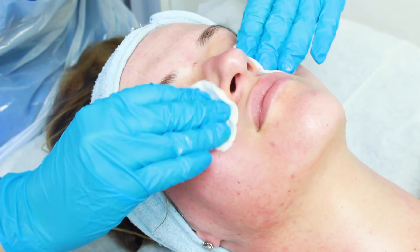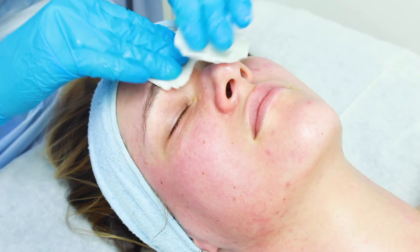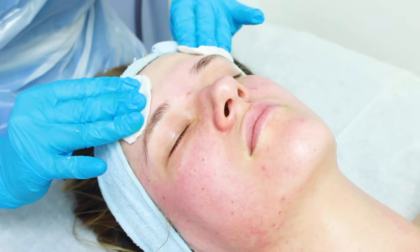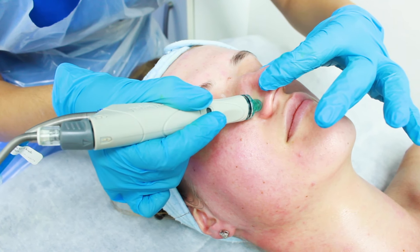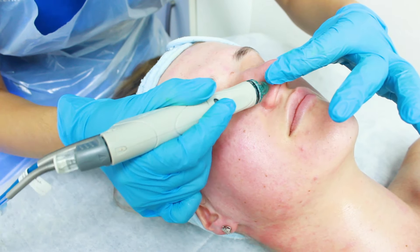After we cleanse the skin and use some acids to soften the dead skin on the surface, we are able to mechanically with a special small tip remove the excess of sebum and remove some blackheads from those congested areas on our face. It's usually around the nose area or our chin.